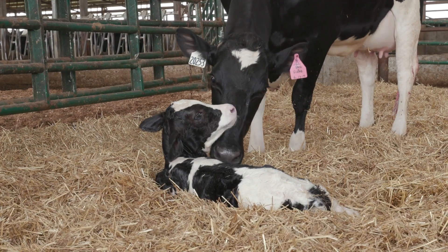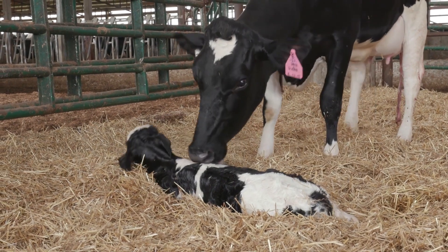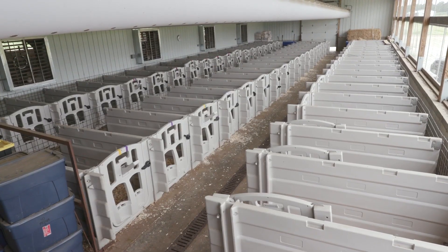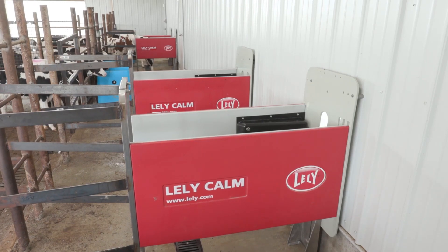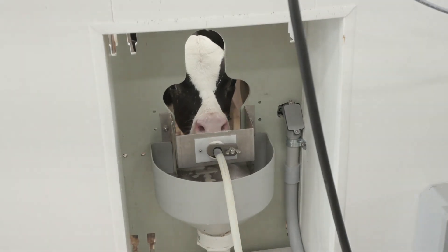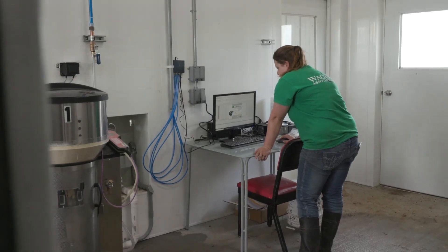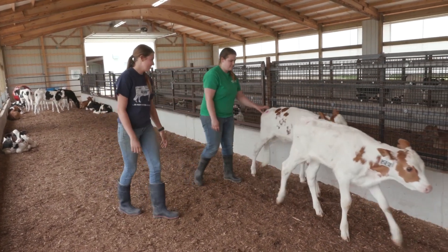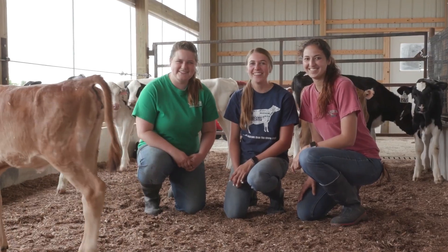It's important to have a lifetime database of information when you're trying to identify those genetically superior animals that eat less food. That's the goal of our Ecofeed program — to identify those bulls that will sire daughters that eat less feed. One of the reasons we selected Lely as our partner in creating our data milking center is the amount of information we can collect from the T4C program.